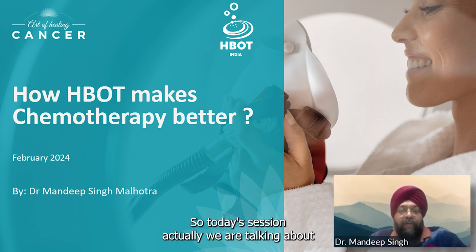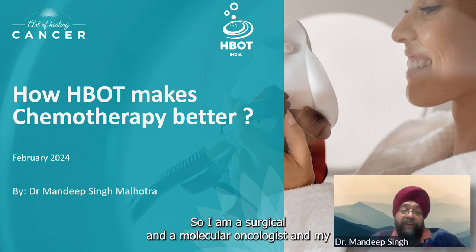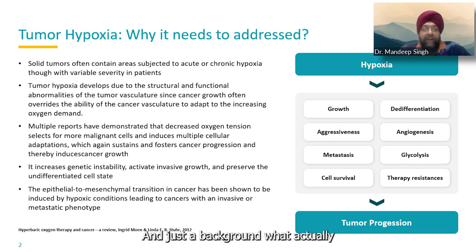Thank you. Today's session is about hyperbaric medicine and chemotherapy. I am a surgical and molecular oncologist, and my med-onc team and other team members have now started to use HBOT in our cancer patients and we are seeing very good results. Just as background — why is HBOT actually needed in cancer?